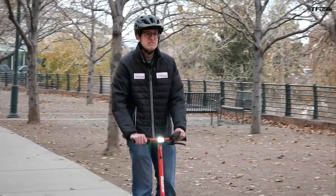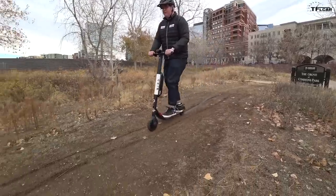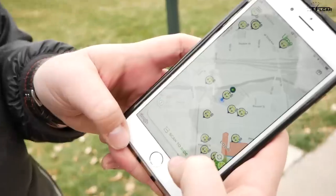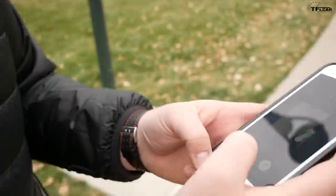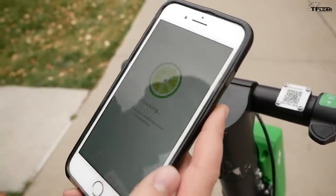All these scooters are unlocked in a very similar fashion. We'll use the lime scooter to demonstrate. Basically you plug in your credit card information to an app on your smartphone and scan your driver's license on that same app. Then you hit the scan-to-ride button, find the QR code on the handlebar, scan it, and it unlocks your scooter.